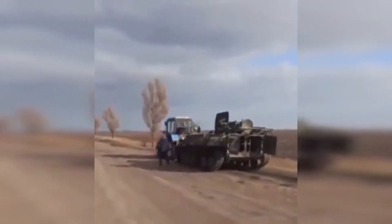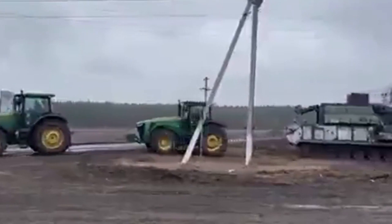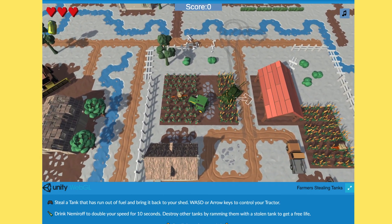I mean, there are just so many videos of farmers stealing tanks. There's like an entire subreddit about it, and now there's a video game that's free online. It's just wonderful.